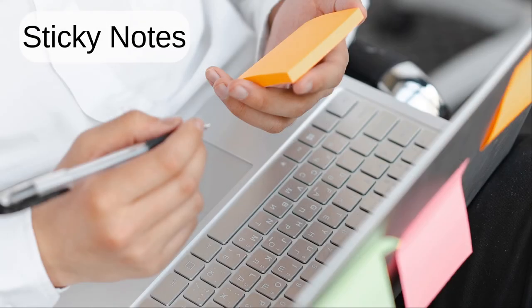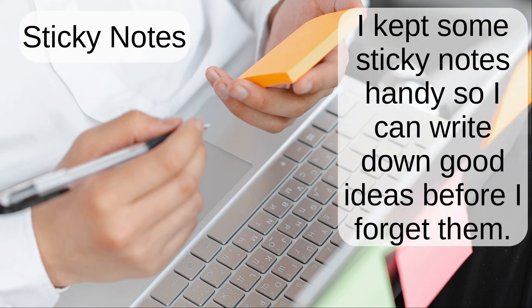Sticky notes. I kept some sticky notes handy so I can write down good ideas before I forget them.